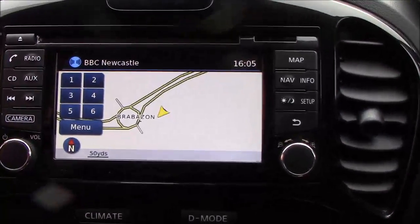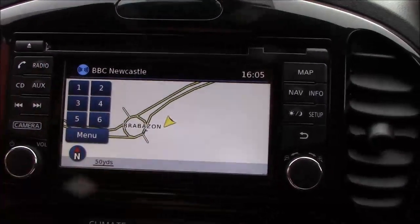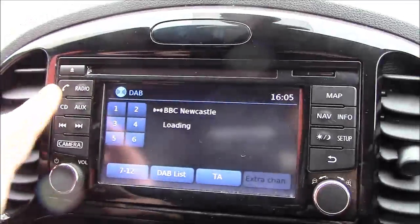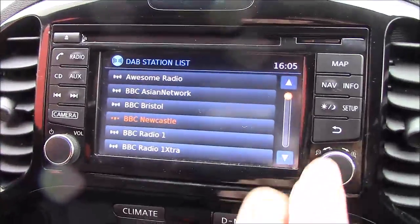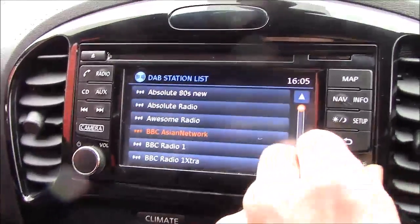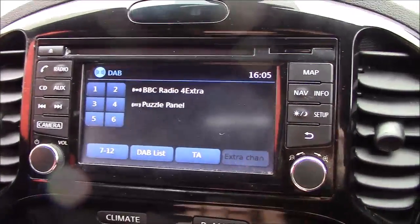Above this we have the Nissan Connect Infotainment System which has satellite navigation, Bluetooth connectivity for your mobile phone, and AM, FM and DAB radio stations. Really nice and easy to use — either just press the button or you can spin the dial and select that way.